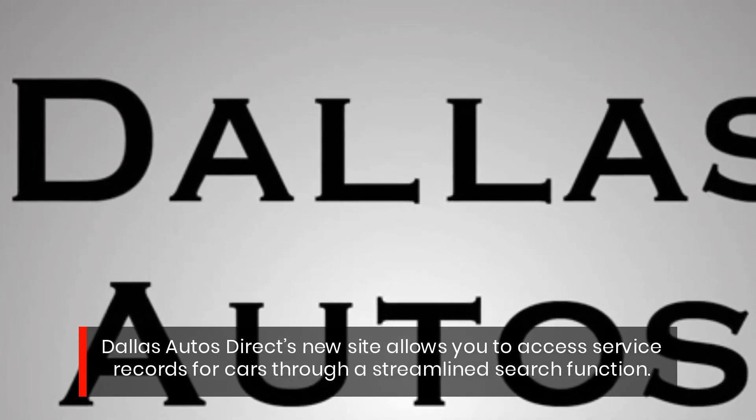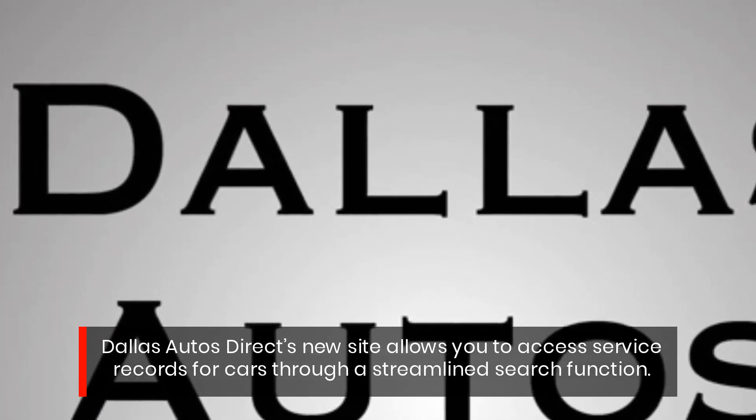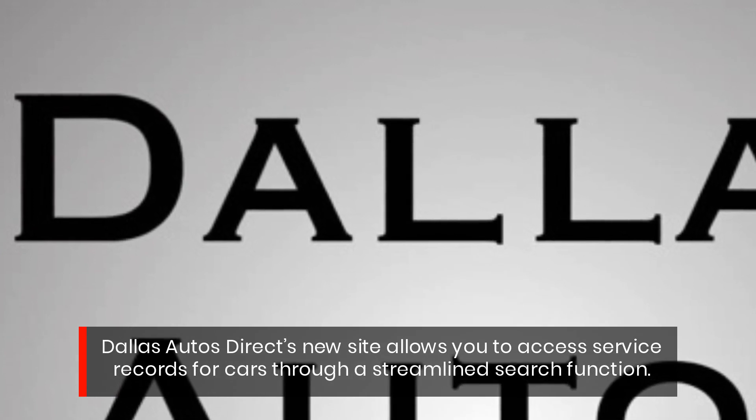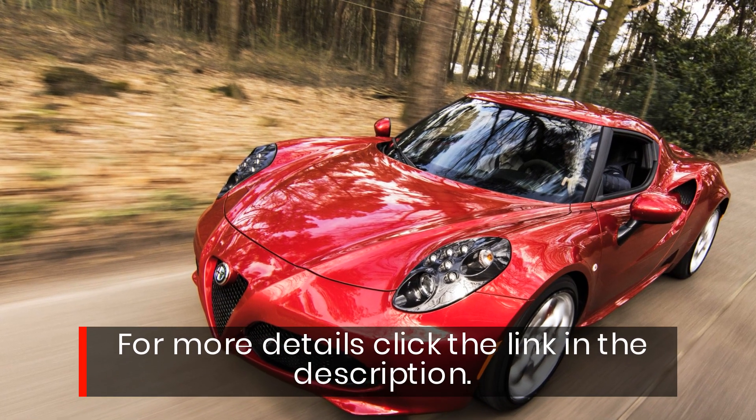Dallas Autos Direct's new site allows you to access service records for cars through a streamlined search function. For more details, click the link in the description.